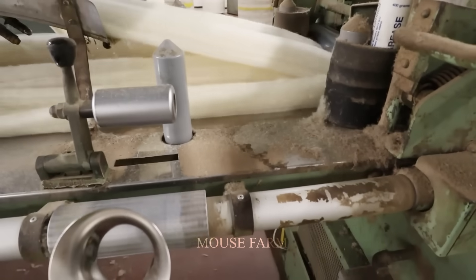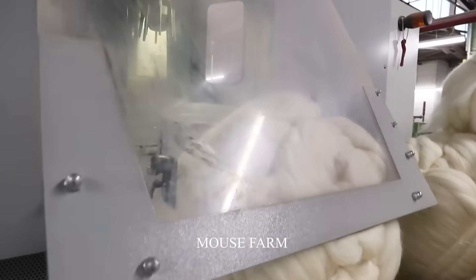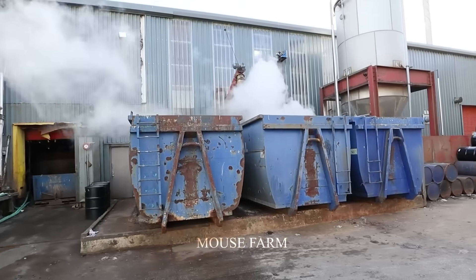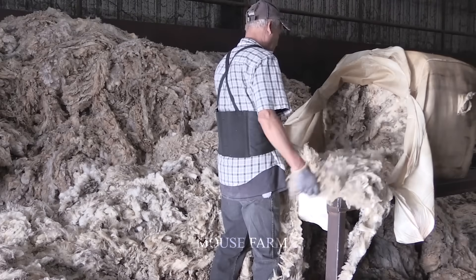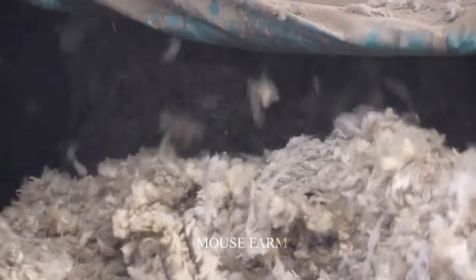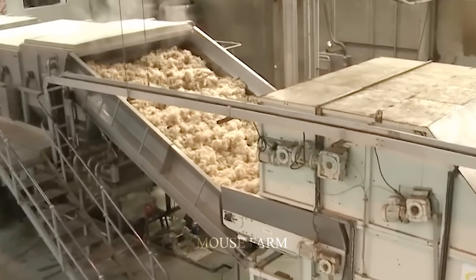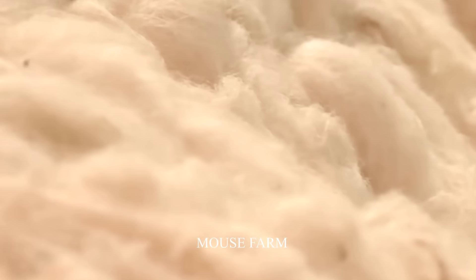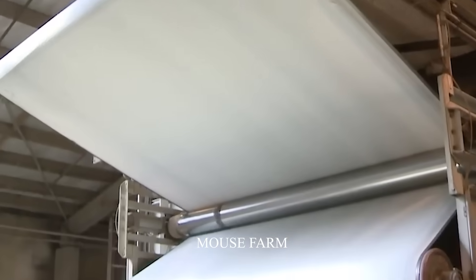The main areas where wool harvesting and production are carried out are countries with temperate and subtropical climates. Asia, Europe, and Africa are regions famous for their large-scale and high-quality output. Total sheep wool production in the world reaches about 2.5 million tons per year, with Asia accounting for about 60% and Europe about 20%, creating jobs and generating income for many countries.